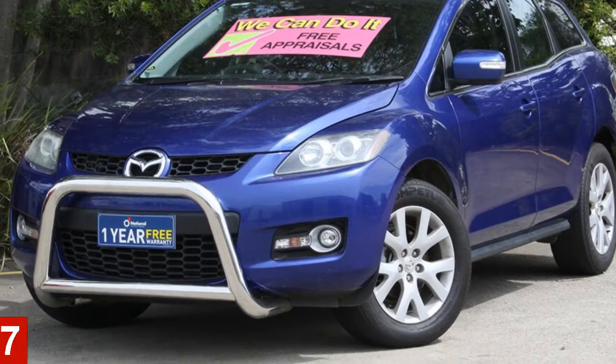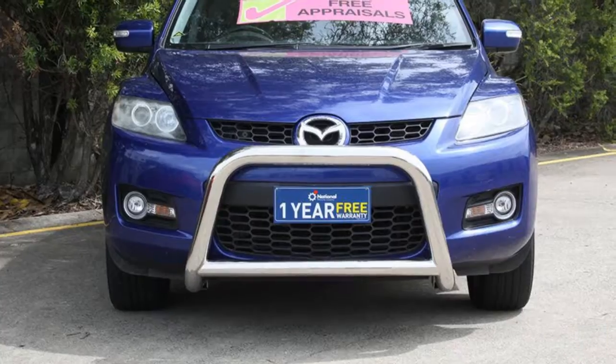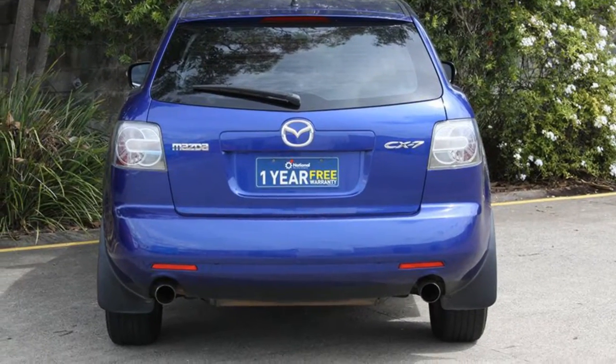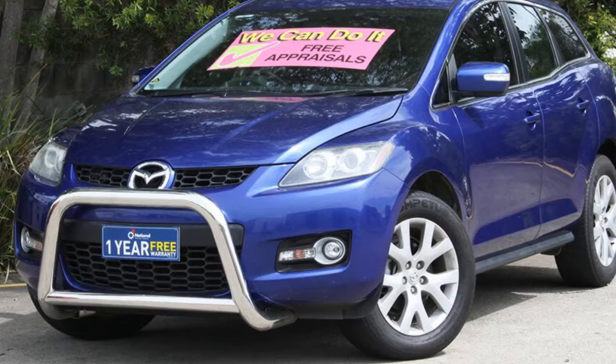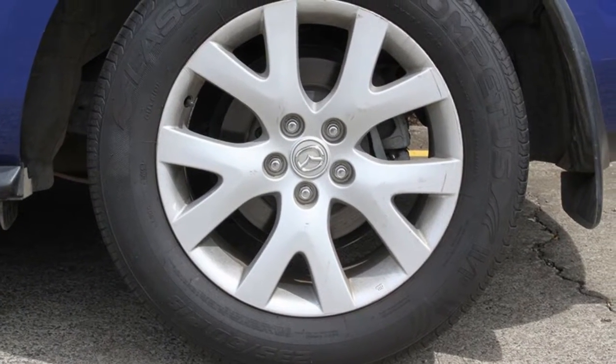In the market for a 2007 Mazda SIG X7? This SIG X7 has a reliable 2.3 litre engine and a smooth shifting automatic transmission. The attractive blue exterior is complemented by its stylish interior. This vehicle has all the features you could dream of.